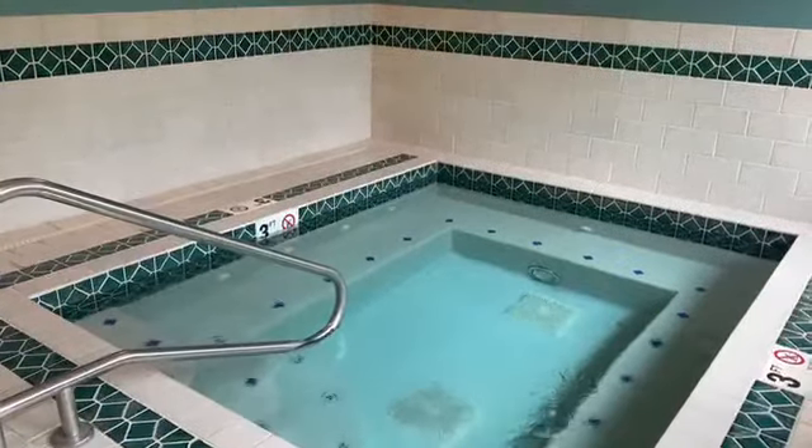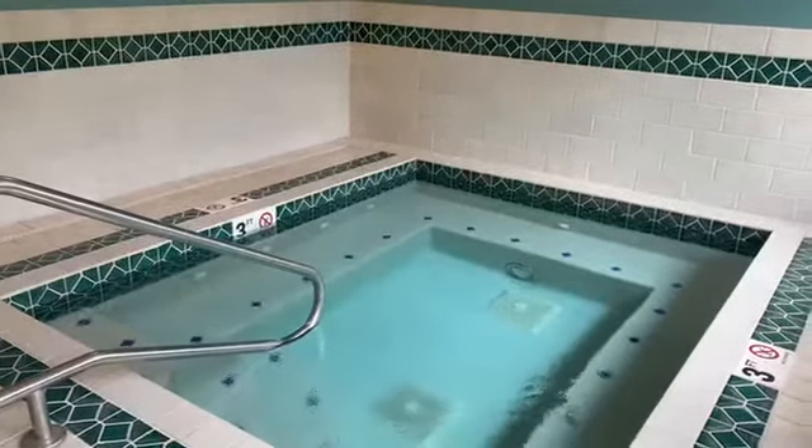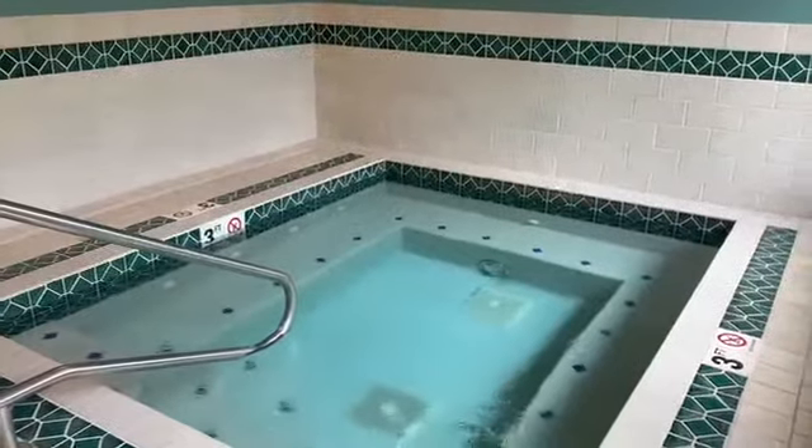We also have our indoor hot tub area, so it is open year-round daily from 10 a.m. to 10 p.m. It is located where the cabana is.